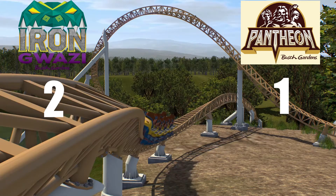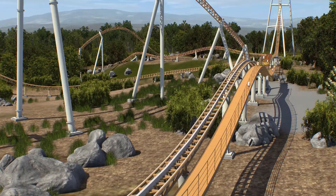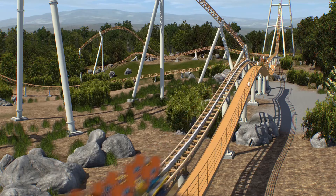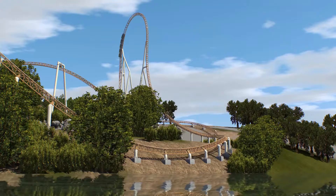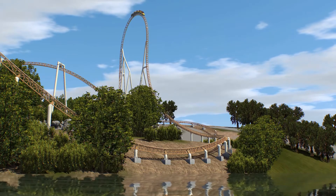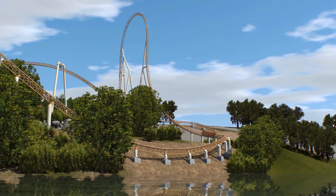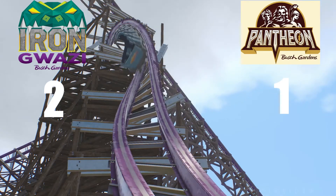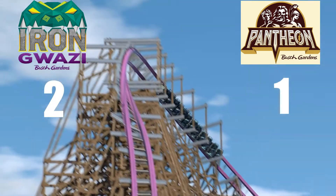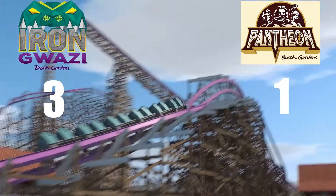The next category is a tricky one — this is the category of appeal. How appealing to guests will this ride be? This category can also be looked at as which ride produces more hype, and therefore will get longer lines and produce more publicity for the park. It's hard to tell which one of these rides is getting more hype. And I'm not sure about the general public, but among enthusiasts, Iron Gwazi is definitely getting more hype as of now. So the score is now 3-1, with Iron Gwazi getting this point.